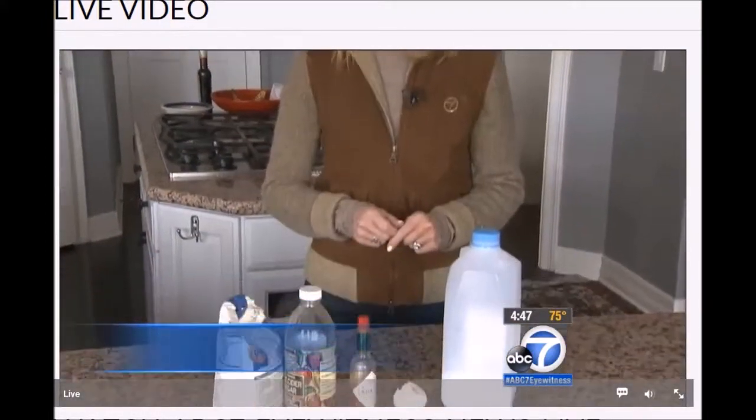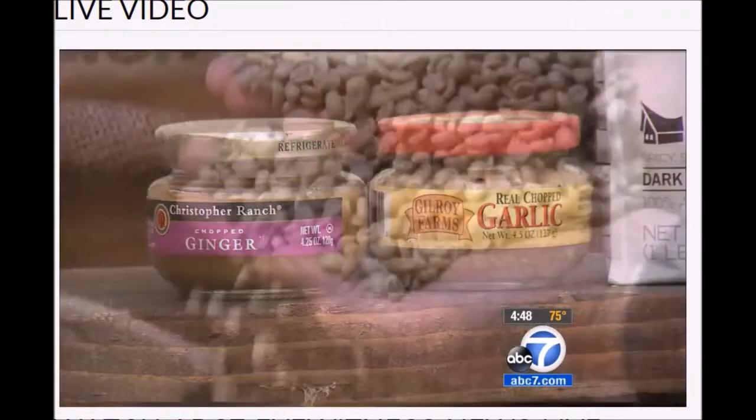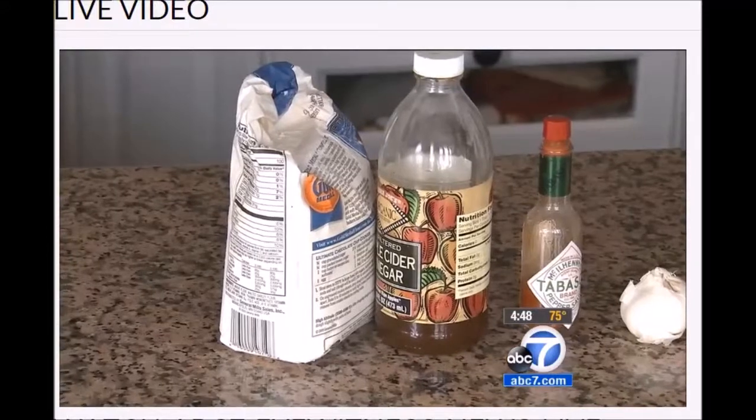Any one of these food products can help push pests away: Tabasco, garlic, coffee beans, or cold brew coffee are all effective repellents.